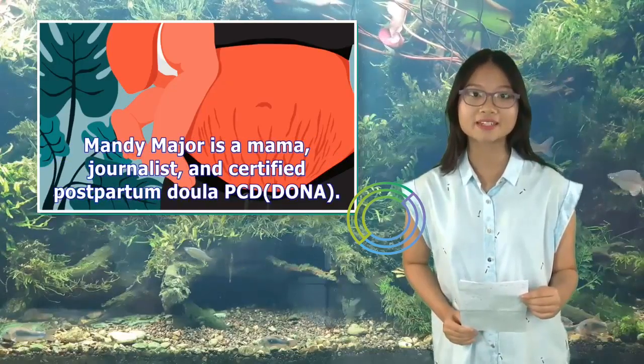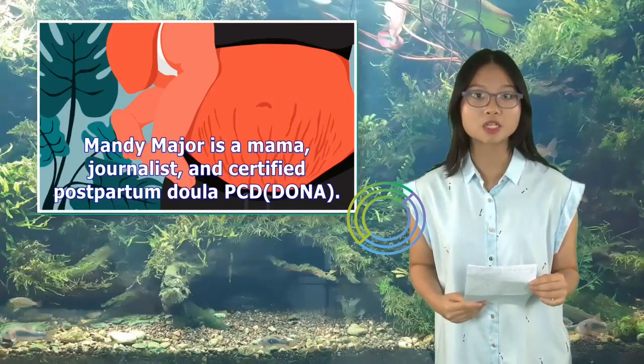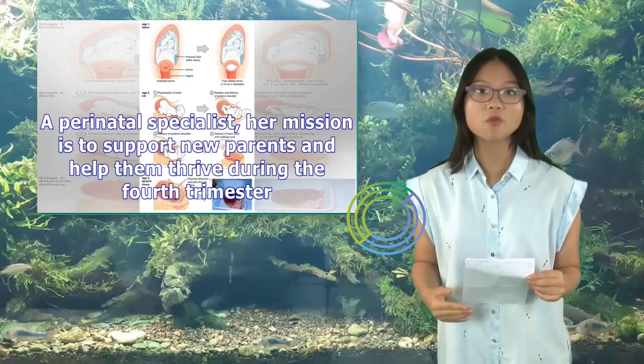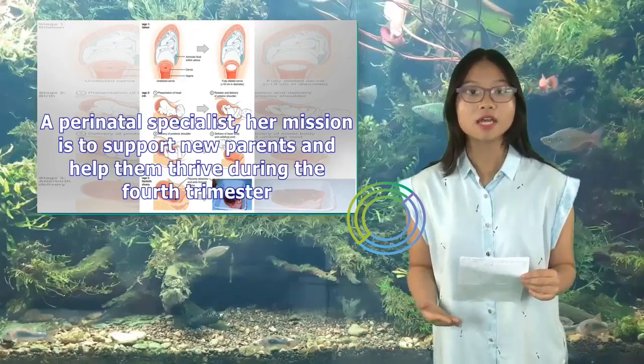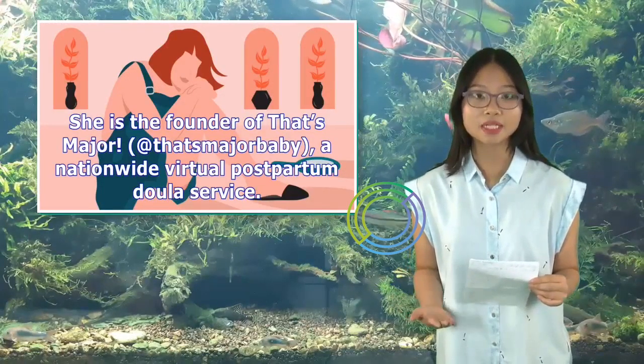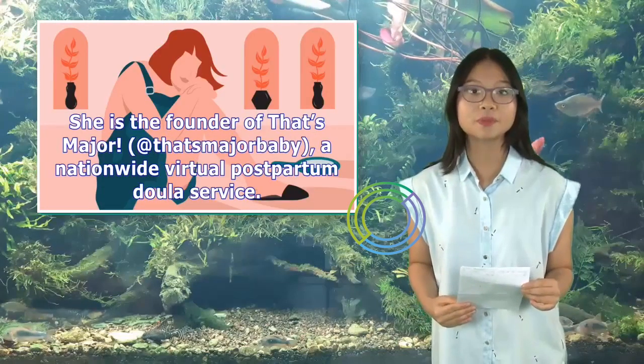That's Major. Mandy Major is a mama, journalist, and certified postpartum doula. A perinatal specialist, her mission is to support new parents and help them thrive during the fourth trimester. She is the founder of That's Major Baby, a nationwide virtual postpartum doula service. Follow her at Doula Mandy.